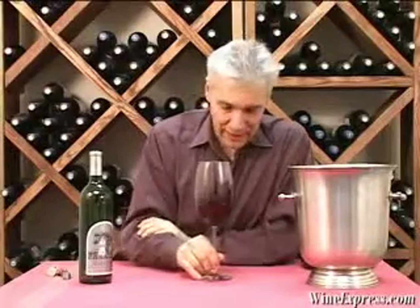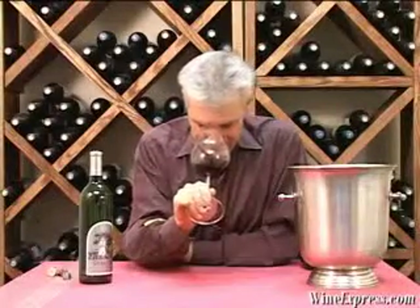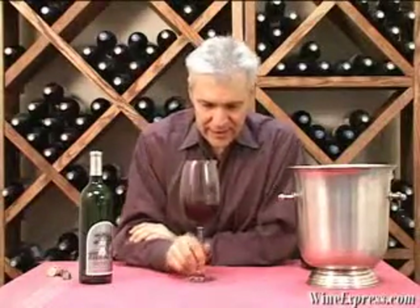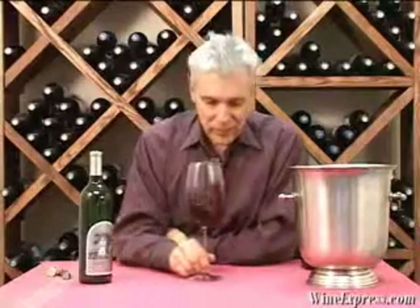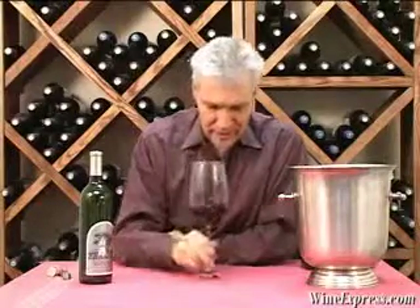This beautiful Cab nose — all that cassis. And some nice hints of brown spice, must be from that oak. A little bit of dark chocolate on there too. Just got a nice sort of plums. And it's got a really, really pretty, definite Cab nose.